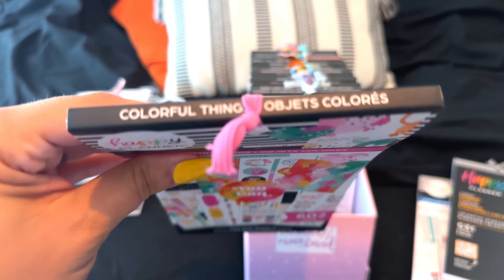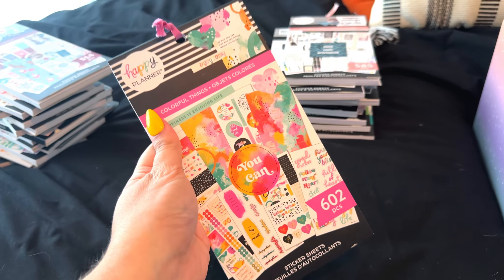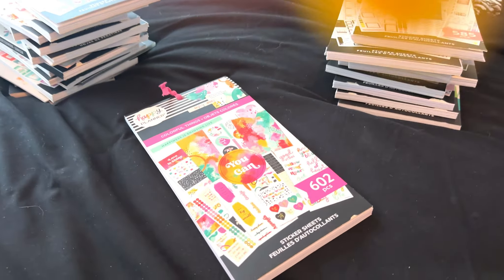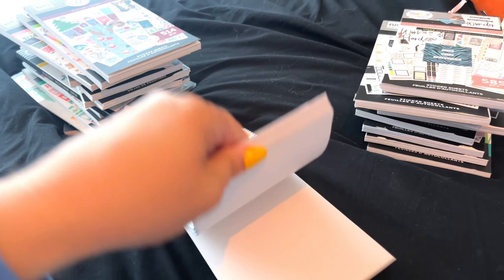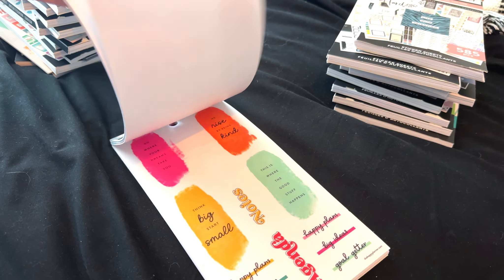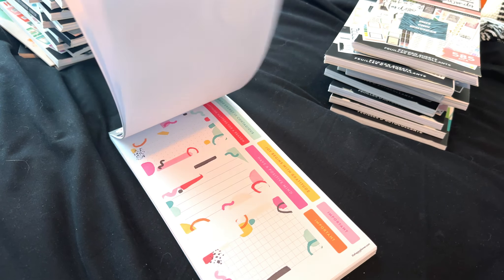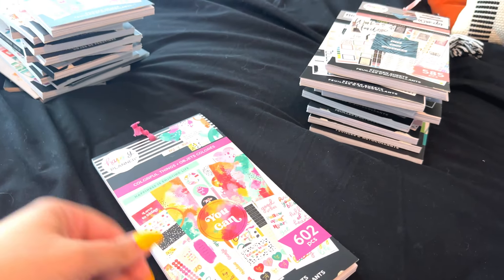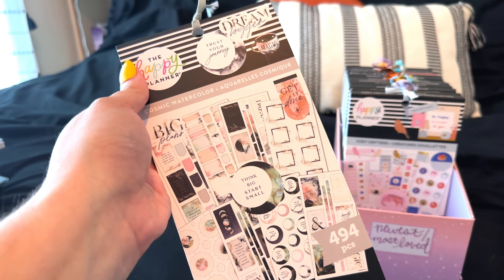This is called Colorful Things — I found this randomly on clearance at Hobby Lobby. I didn't even know this sticker book existed until I went in one day and fell in love with the colors, the shapes, and the boxes. I thought it was so cute, but I haven't touched it since I did one spread with it. It's really cute though — another maybe. Oh no, the maybe pile's catching up with the to-go pile. We've got to fix this.